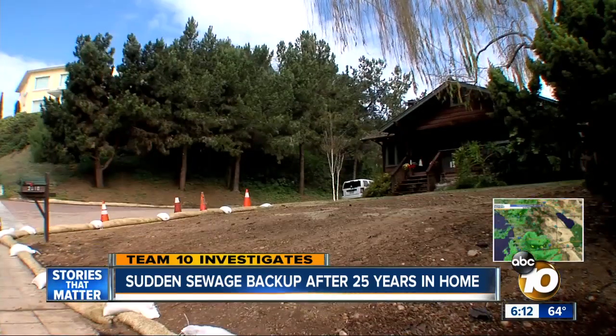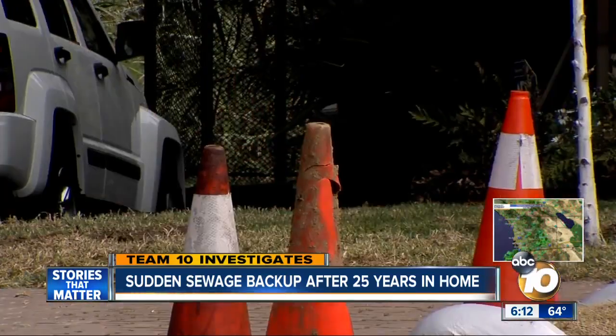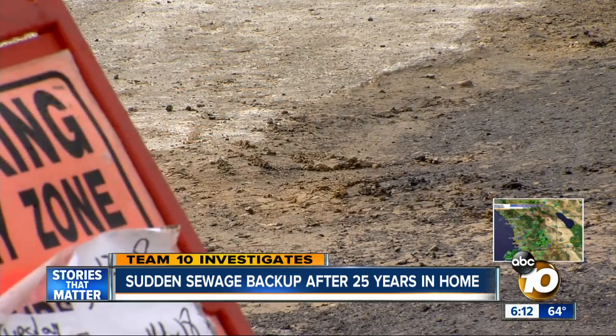This homeowner says when Cruz installed a new city sewer main, his line and some of his neighbors didn't get connected to that new line. Rex Huffman says he's been in his house for 25 years and never had an issue with the plumbing — until that streak of good luck came to an end last month.